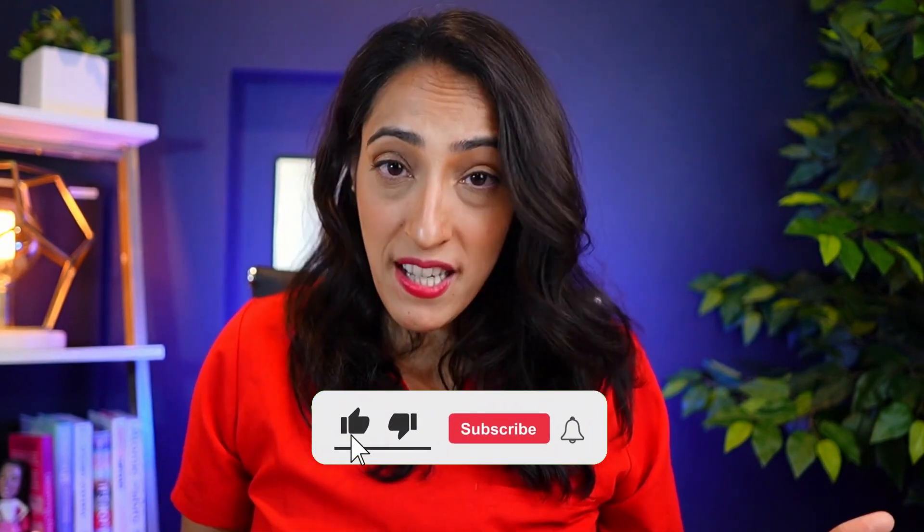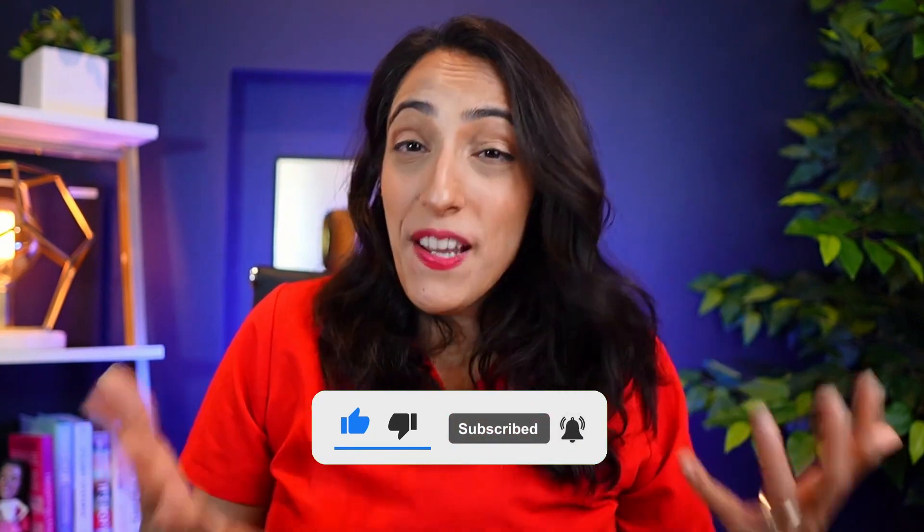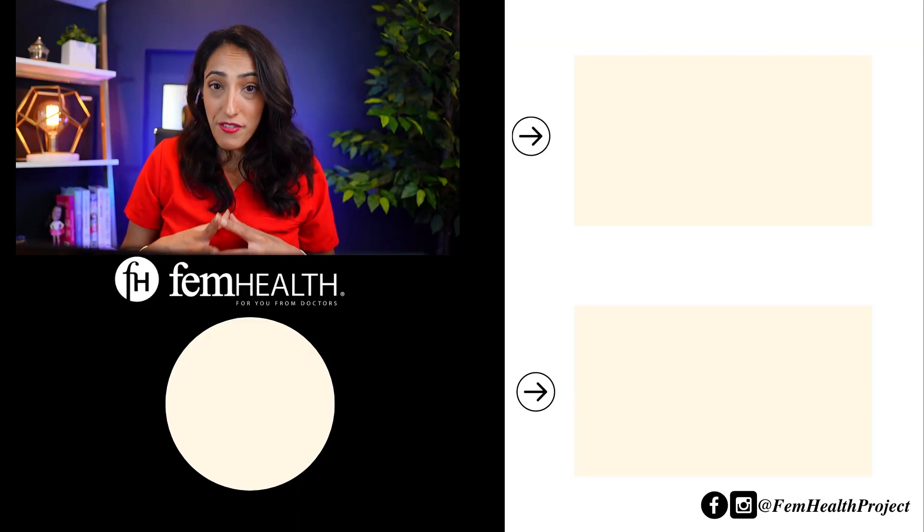Remember, if your urine is consistently neon yellow or you have other concerning symptoms and you're not sure what they are, it's always a good idea to go see your doctor and get evaluated. If you found this video informative, make sure you give it a thumbs up and subscribe to our channel to stay up to date with all future videos. Don't forget to click the notification bell so you never miss our newest uploads. Thanks so much for watching — the doctors of FemHealth are here for you and your family.